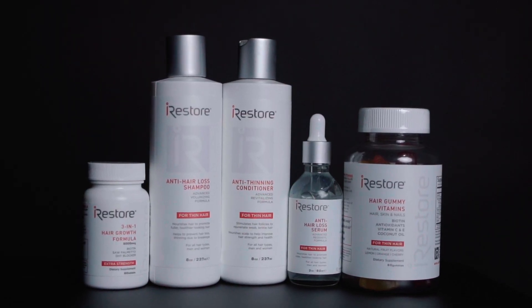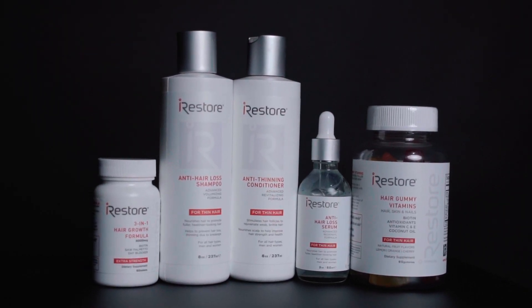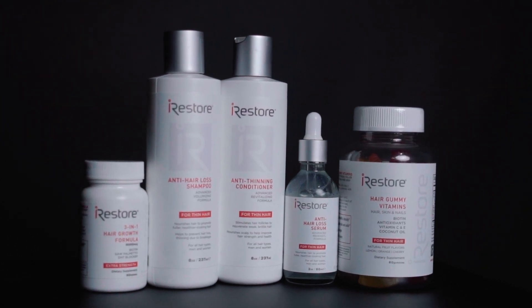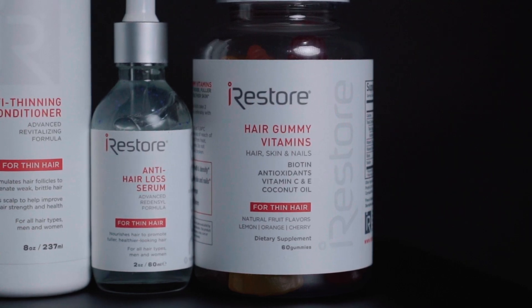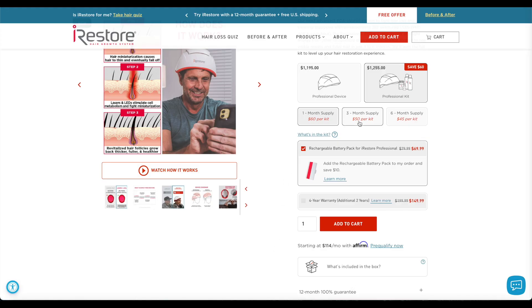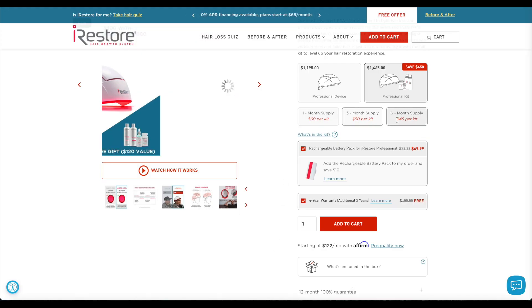Now, this kit — minus the helmet, of course — is designed to last for a full month, so you will need to repurchase to keep using it for the recommended time frame of 3 months. Or you can just get a full 3- or 6-month kit at the shop and be good to go from the beginning.